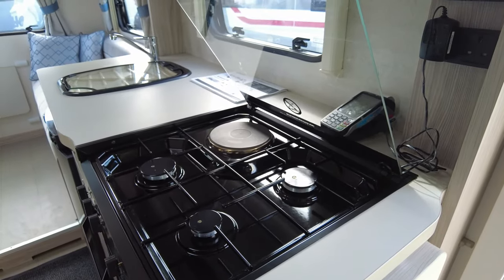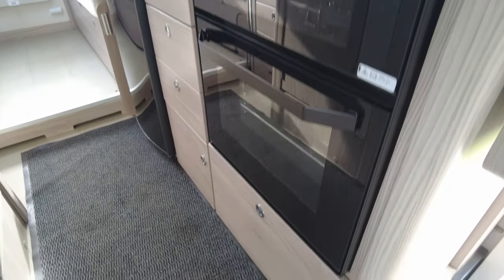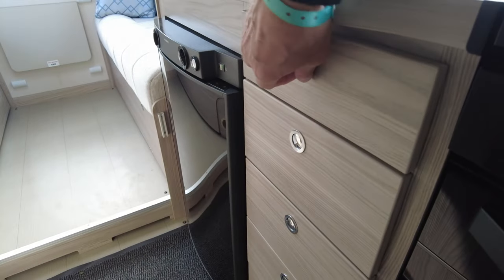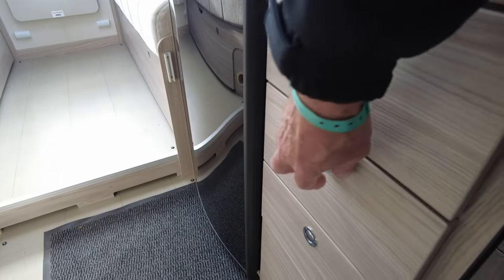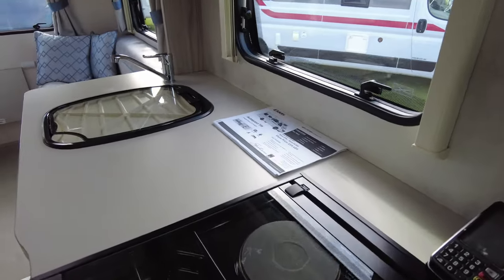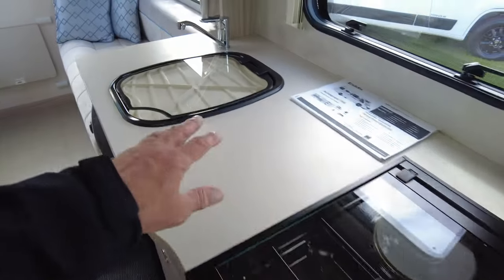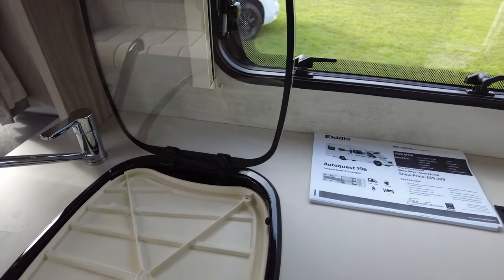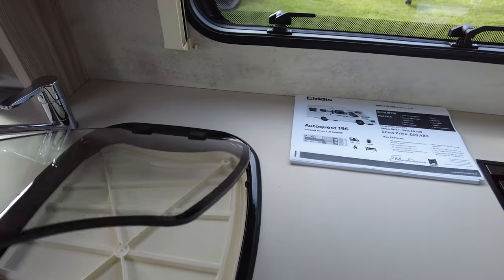Turn around to show the kitchen area: three gas burners and one electric, Thetford grill and oven below, pan storage below that. Five drawers going down this side — little one for cutlery at the top, one in the middle, all drawers. For a van this size, an absolutely huge kitchen preparation area — you can use the top here and into your sink. Lift up the sink — there it is — and a chopping board that goes either way: one for storage, one for use.